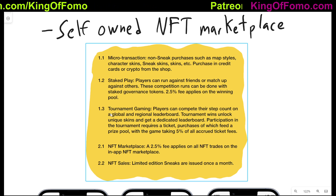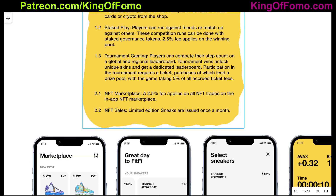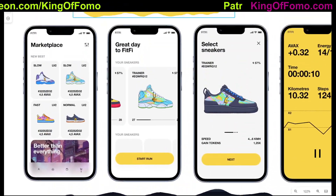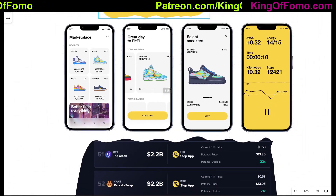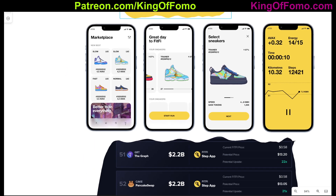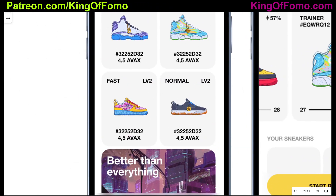I'll do the full review of those features once the white paper comes out. It seems, very similar to GMT, they will have their own app that does everything in-app to play the game. These are some screenshots from the website that give a little bit of an idea of what the app might look like. It looks like they have their own marketplace on the app with their different types of sneaks available, and this is where things get really similar to the GMT token.